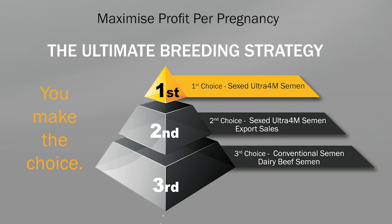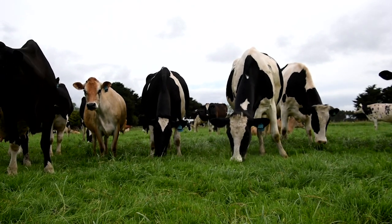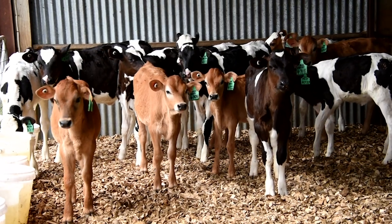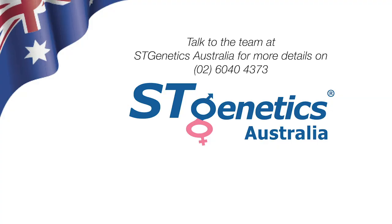The Precision Herd Map program is free and we will have special offers on selective bulls to ensure maximum genetic gain in your herd and improve profitability for future breeding decisions and generations to come. Contact me on 0407 476 597 or your local ST area sales manager for full details.